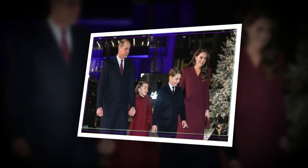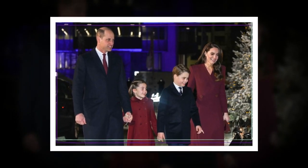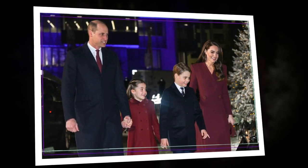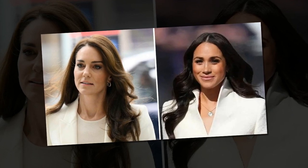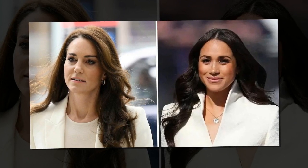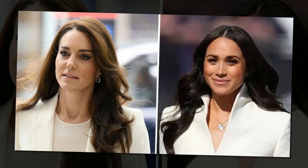Whether she goes for a sleek look or embraces tousled waves, Princess Kate always exudes confidence and charm. She effortlessly tailors her hairstyles to suit the occasion, transitioning from formal to laid-back chic. Speculation from fans and experts suggests she uses subtle hair extension techniques to enhance her natural locks, adding volume and length without compromising the blend with her own hair. These invisible extensions allow her to experiment with different styles, creating a fuller, more voluminous effect.